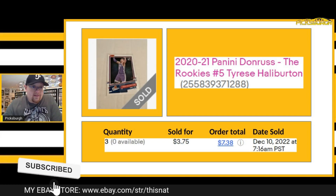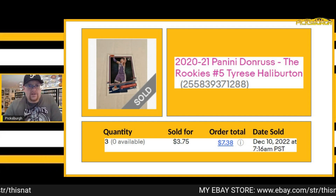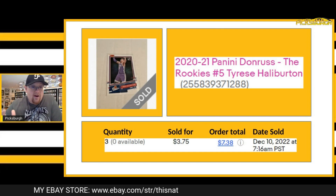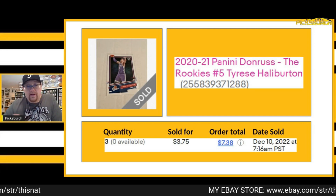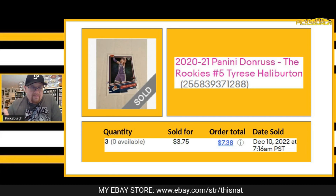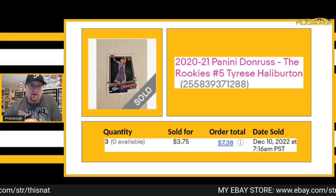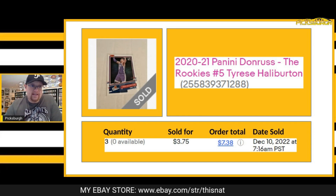This is why I like to have multi-quantities of cards in my store. I took a best offer on this one — I might have had these listed for $2 each. The guy offered $1.25 but would buy all three of them. So I accepted — he got all three for $3.75 plus shipping. That's the type of deals I like to make people. It's awesome to have a bunch of cards of highly collectible players because then you have collectors wanting to stack their favorite players.